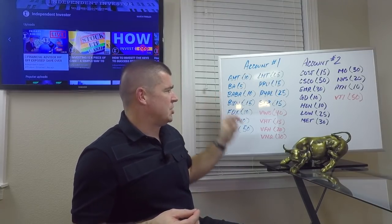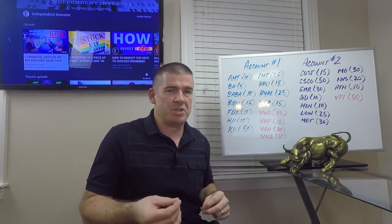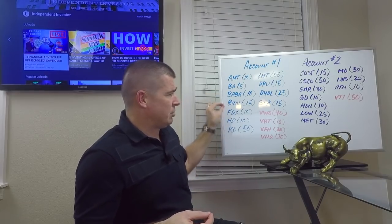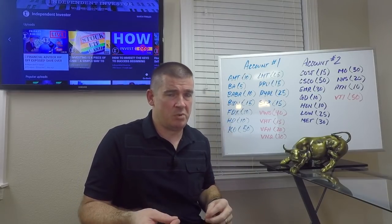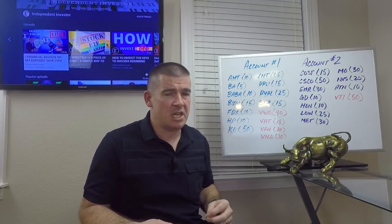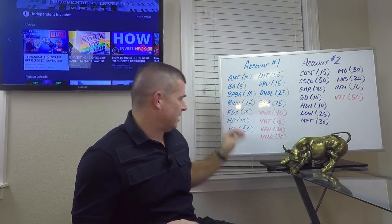Alibaba and Baidu: added 10 shares of Alibaba. Alibaba has been on a tear and still, from a valuation perspective, looking good. Same with Baidu — probably better valued than Alibaba at this point, to be honest. Decided to take a crack at both of these fine companies: 15 shares of Baidu and 10 shares of Alibaba, respectively.